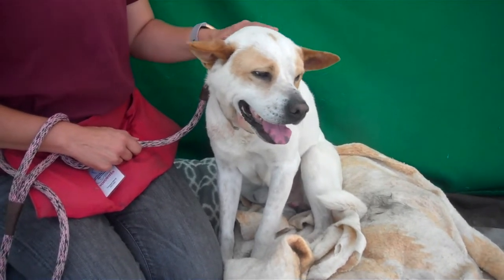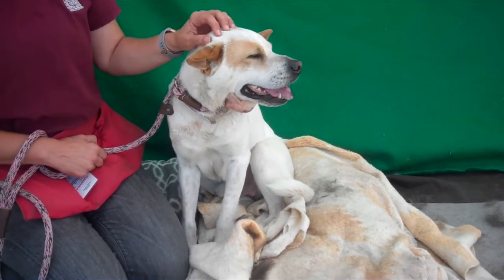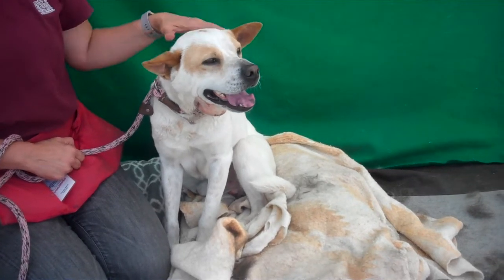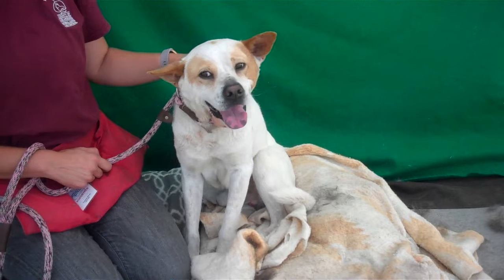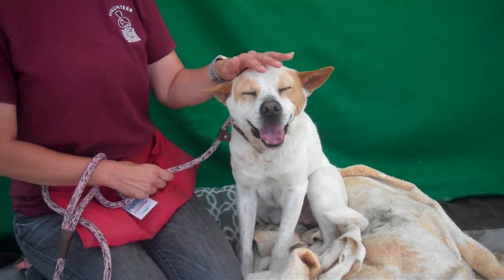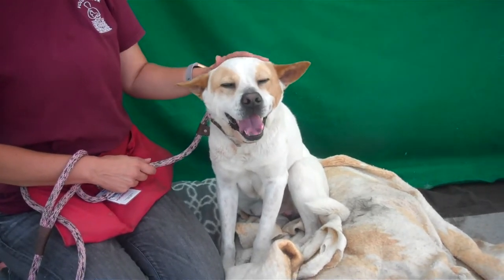He's about four years old and came in as a stray on June 14th, and he's not a big guy — he only weighs about 34 pounds. He looks like he should be a bigger dog, he's so good-looking. You've got airplane ears — look at those ears! One of the kennel lieutenants said part cattle dog, and that makes sense. Yeah, he looks a bit like a cattle dog.